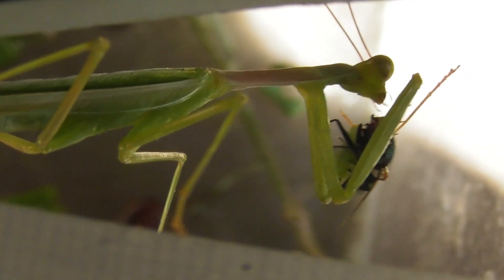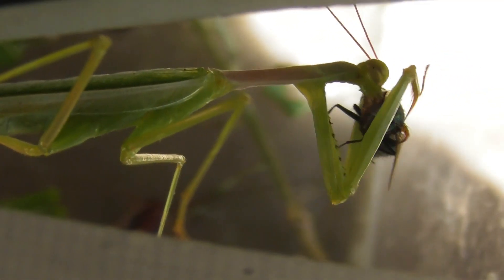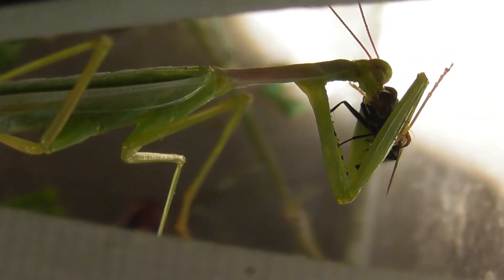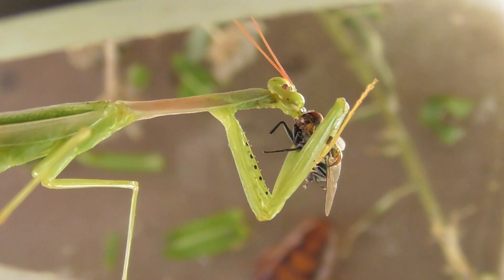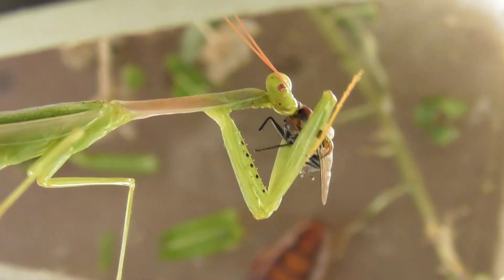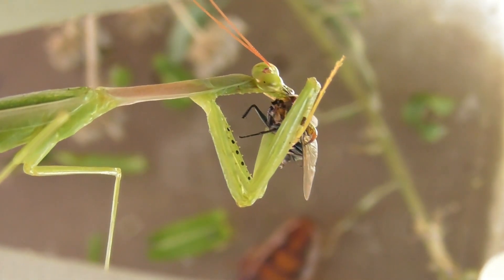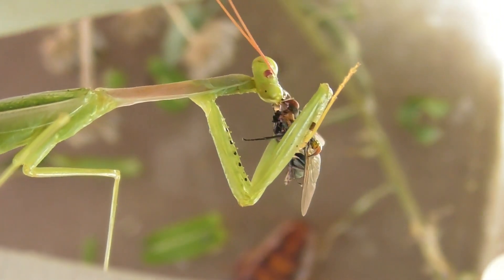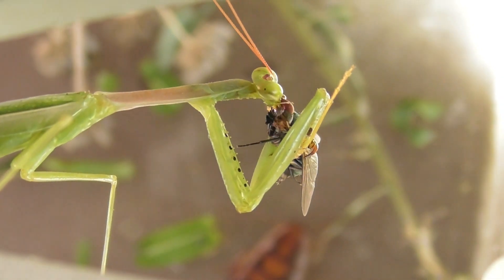They seem to enjoy it. Munch, munch, munch, munch. I'm eating pizza and the mantis is eating a fly.